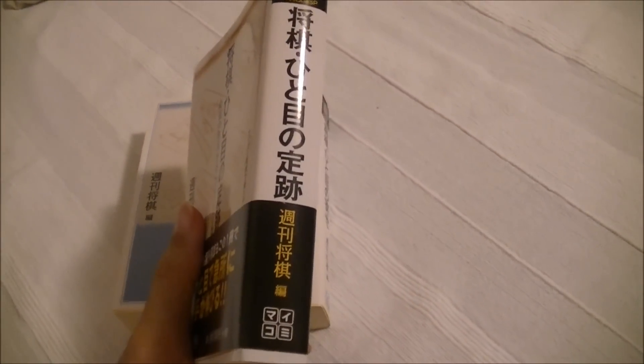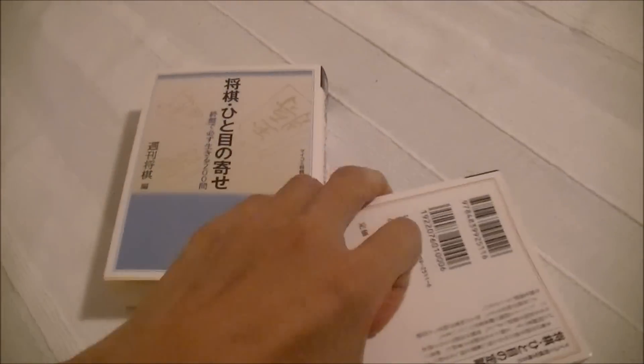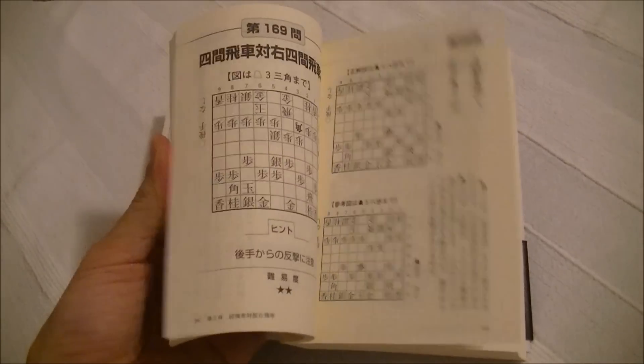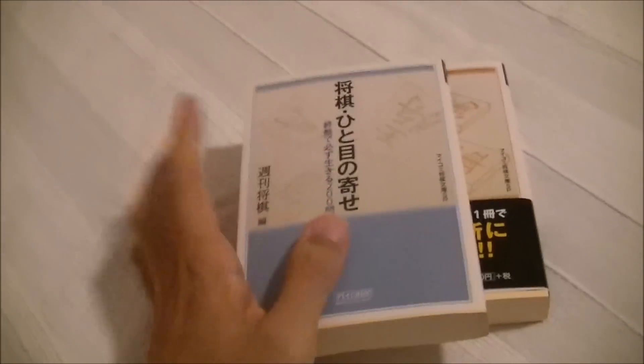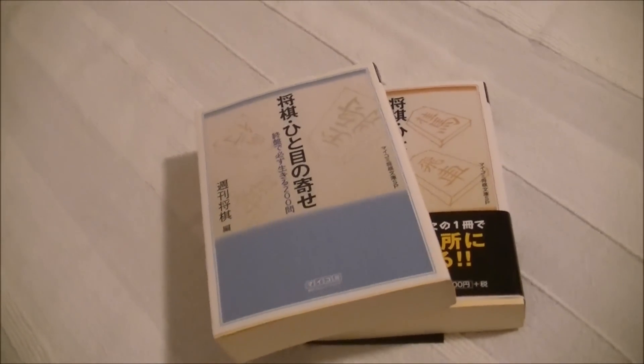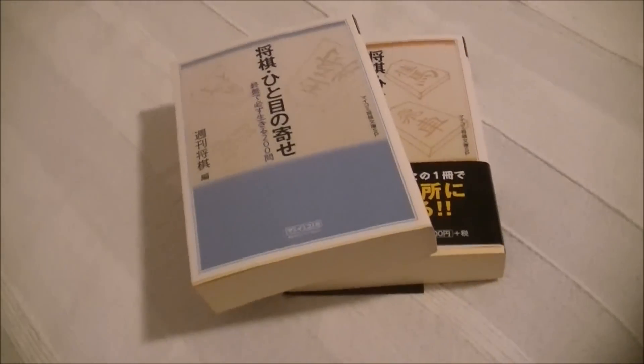This one is Jouseki at a Glance — it covers almost all kinds of Jouseki, and very important key moves from those Jouseki are taken as problems. We also have Endgame Tactic at a Glance, Edge Attack at a Glance, and Sabaki at a Glance.